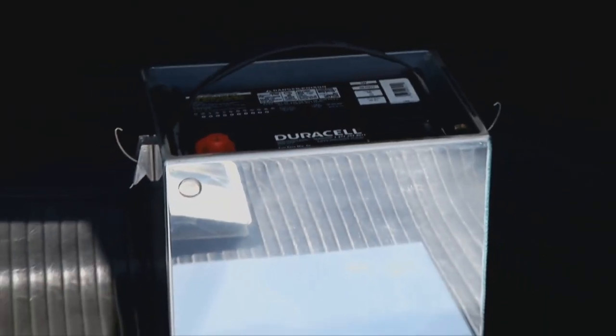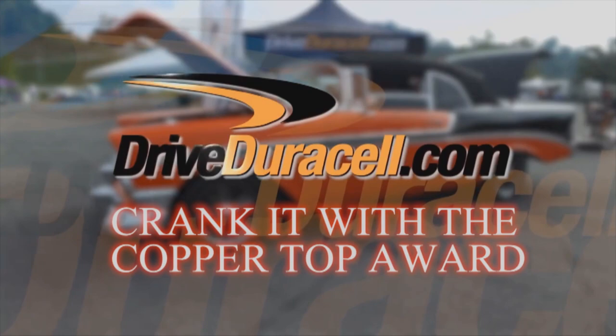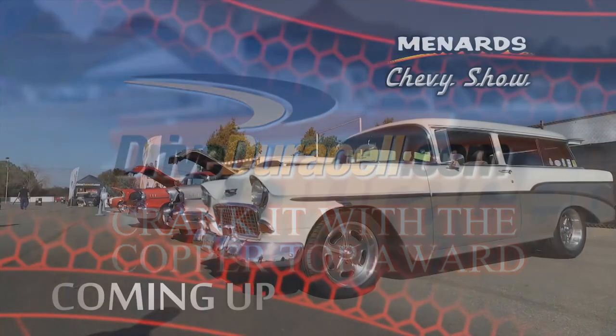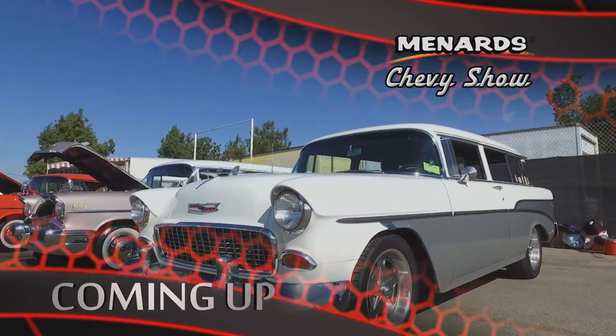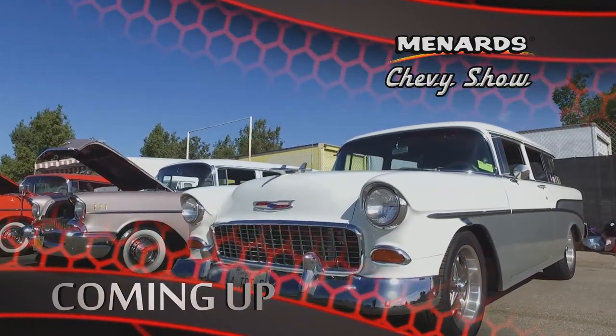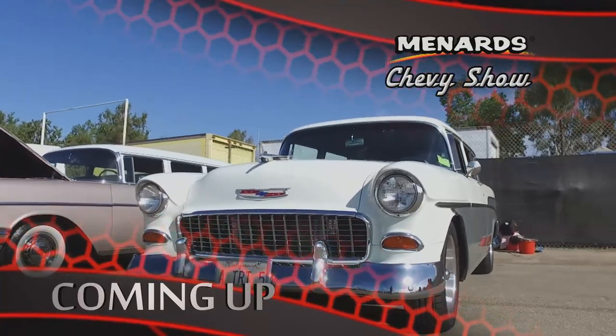Congratulations to Dan Bishop. He and his 70 Chevelle definitely deserve the Duracell Crank It With a Copper Top Award here in Bakersfield. Stay with us for more of the Menard Chevy Show from Famoso. Because when we return, we'll check out a trifecta of tri-fives, all rolled up into one wild wagon.